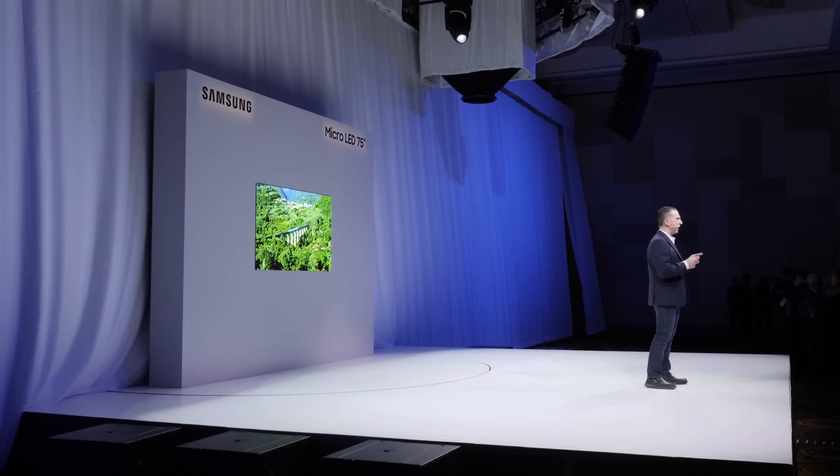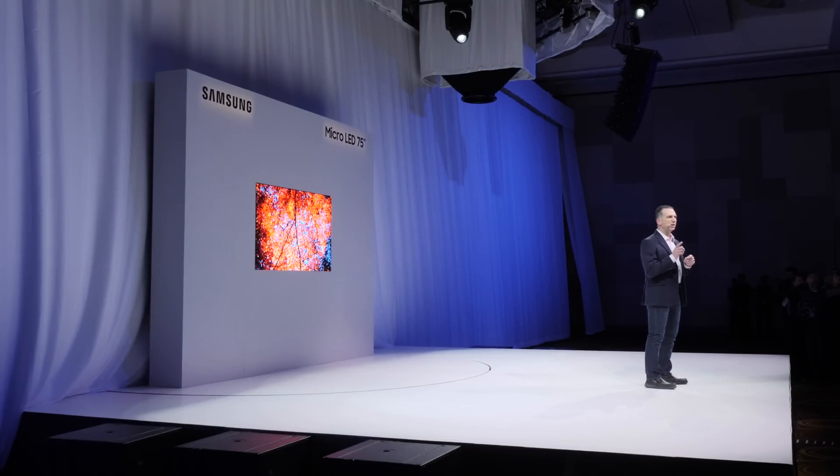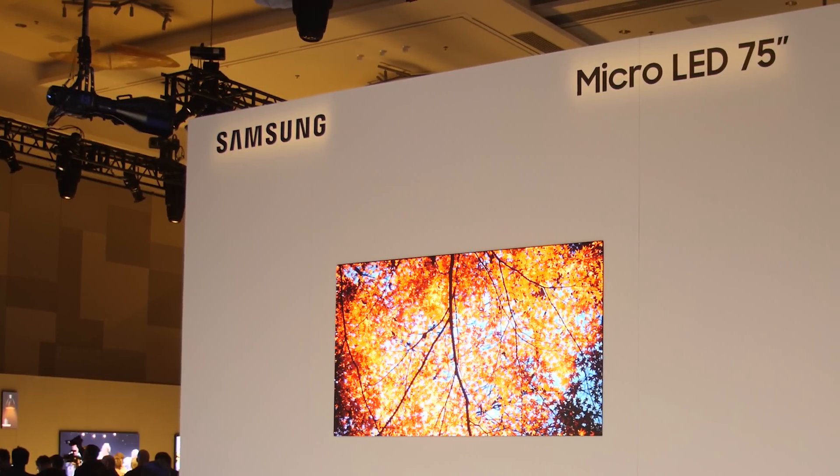Samsung claims that this micro-LED TV is also capable of very high peak brightness and also high color volume, which means that it can actually maintain its color saturation at high peak brightness. Samsung cites 100% DCI-P3 color volume coverage.